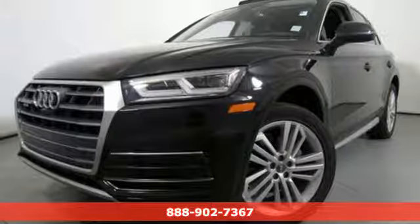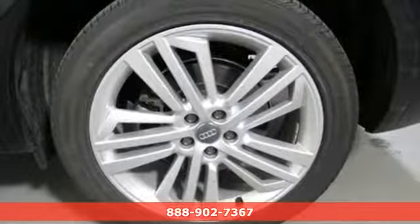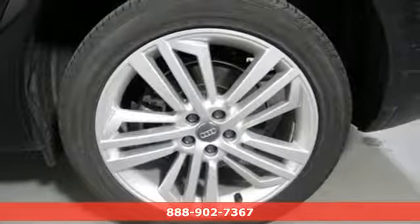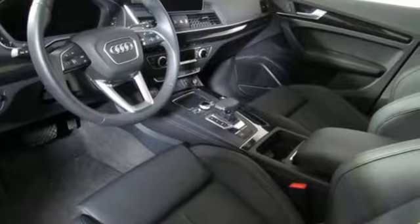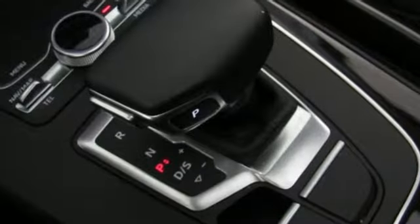Here's a 2018 Audi Q5. It's time to step up to a luxury crossover that answers your demand for elegance, technology and safety. You'll look forward to every drive with features like these.